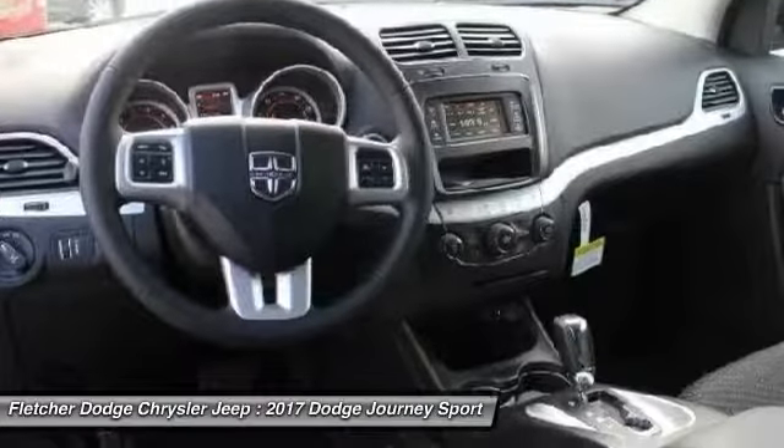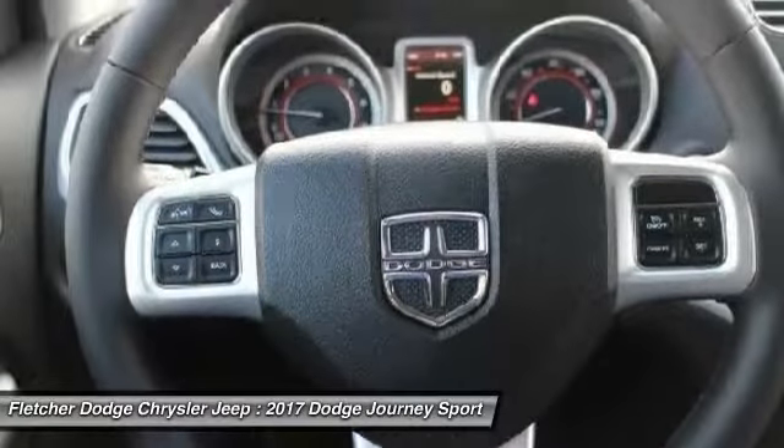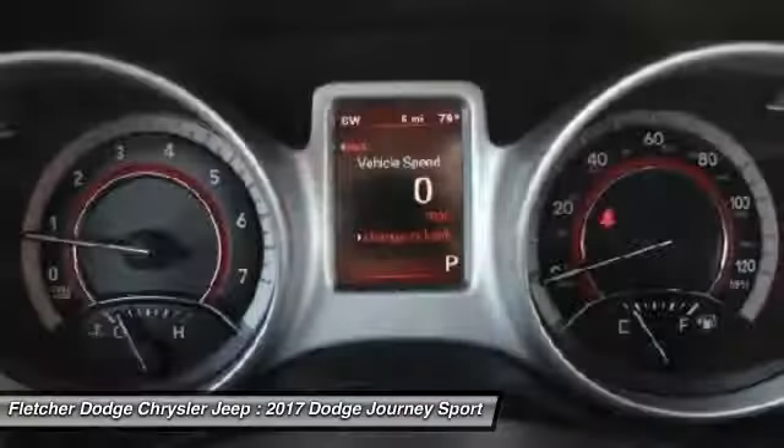Adjustable steering wheel, power steering, auto-dimming rearview mirror, PPO, aluminum wheels, four-wheel disc brakes.